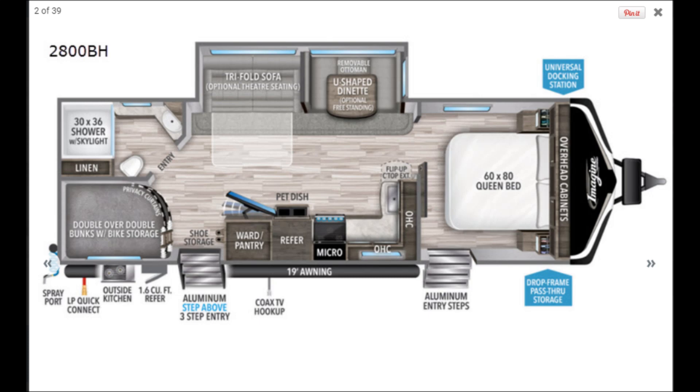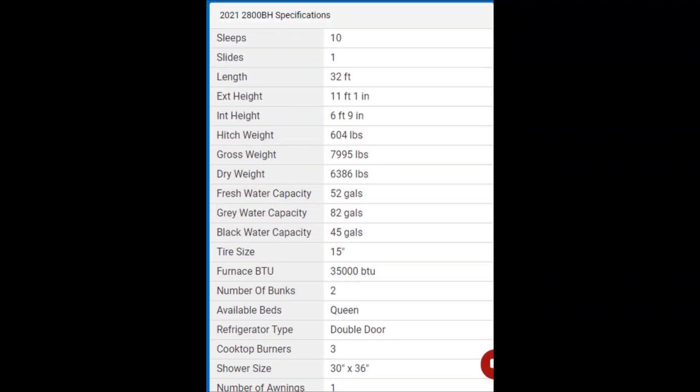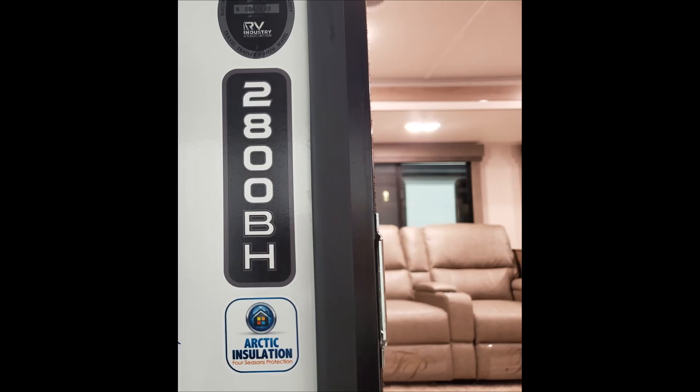Here is the layout of the 2800BH. I really like this layout — it's got a lot of things that I do miss about the open area in the living space. A couple of measurements that surprised me: this is 32 feet and it has a gray tank of 82 gallons — very nice with the showers. And this thing had a huge shower.